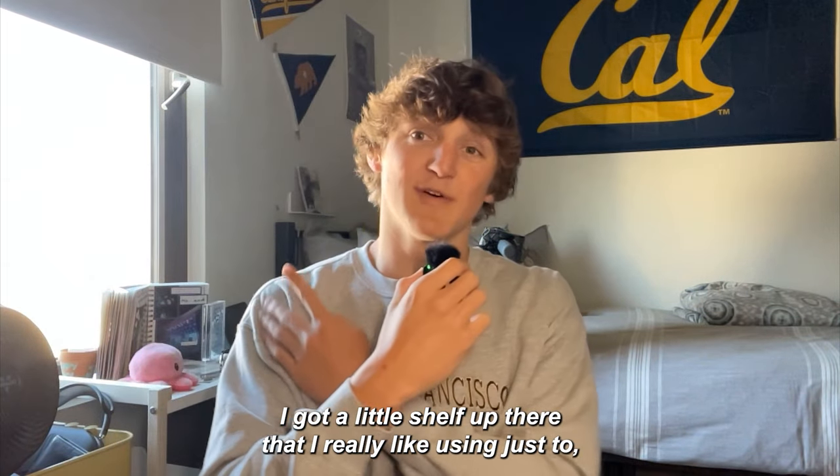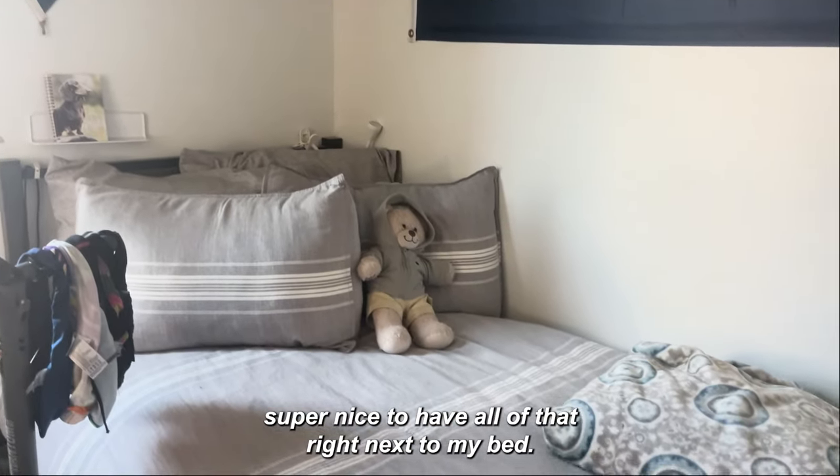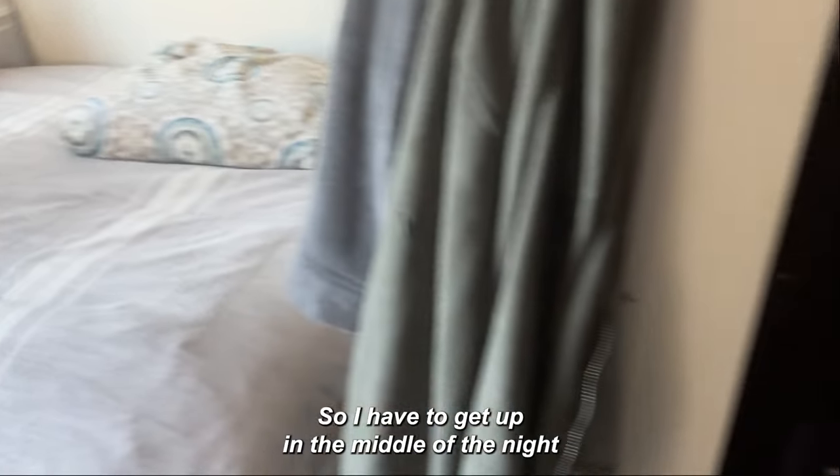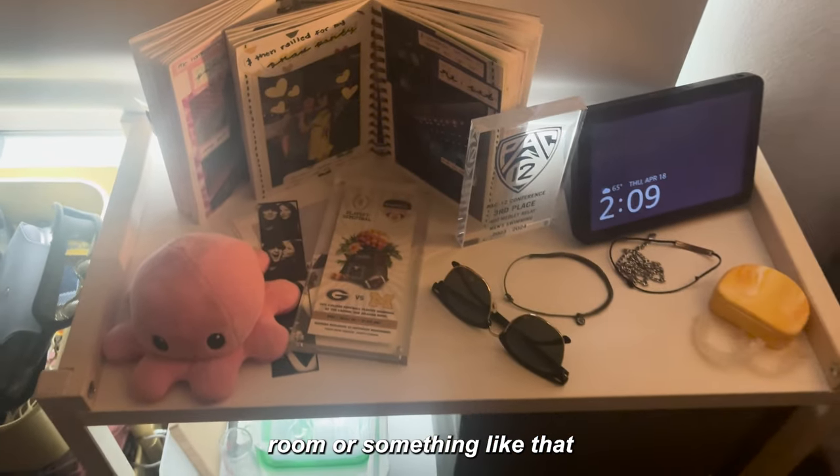I've got a little shelf up there that I really like — if I'm trying to write something down or want to have something next to me, it's super nice to have all that right next to my bed so I don't have to get up in the middle of the night. And there are just decorations all around, trying to make my room feel a little more like somewhere I like to live rather than just a hotel room.